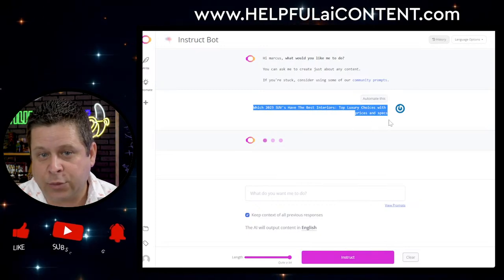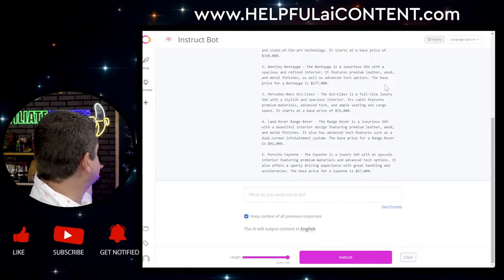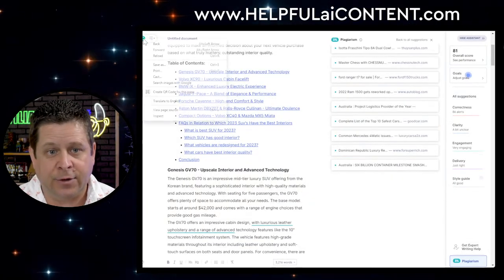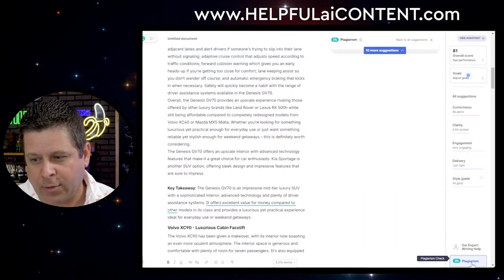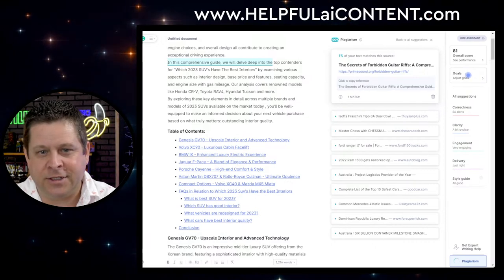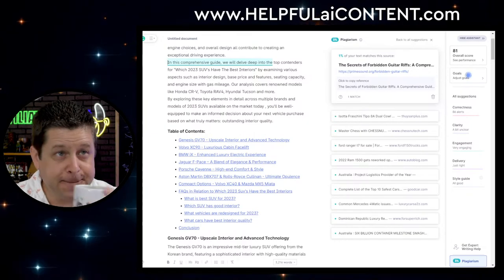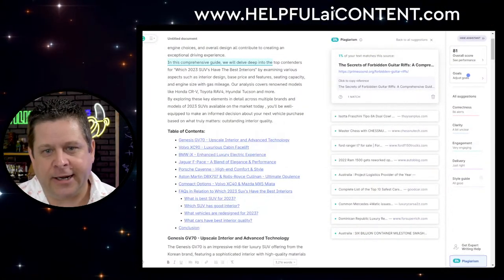ContentBot.ai is $59 a month for the small plan. The output came back — let's open Grammarly. This came in at 3% plagiarism, which is not bad. It's flagging something like 'this comprehensive guide will delve deep into' — that's not really a plagiarized thing, that's just how people talk. Or apparently how robots talk, since this is AI. Pretty good output.